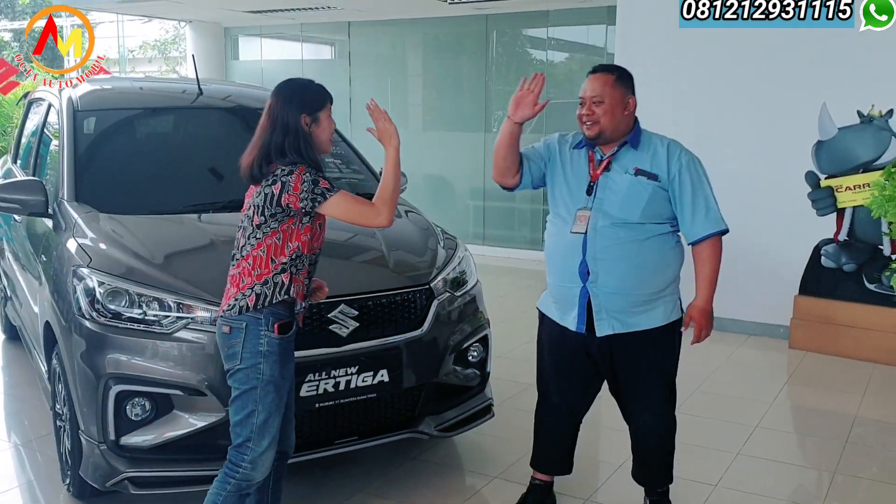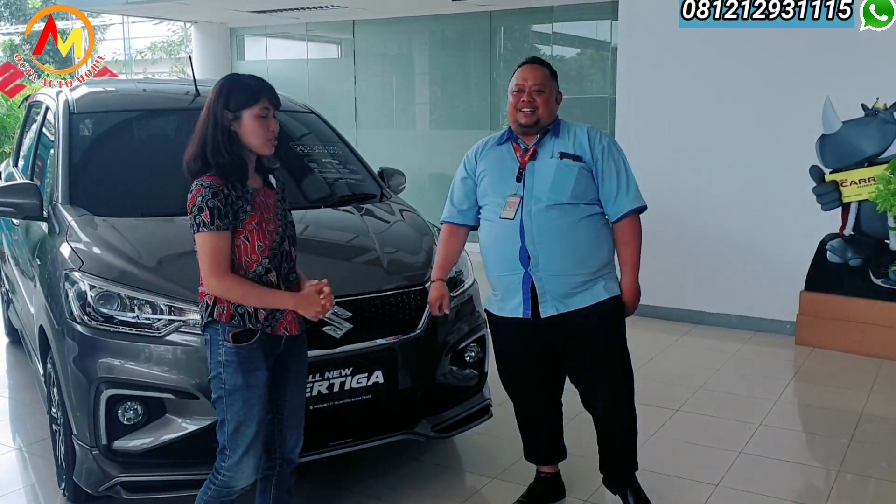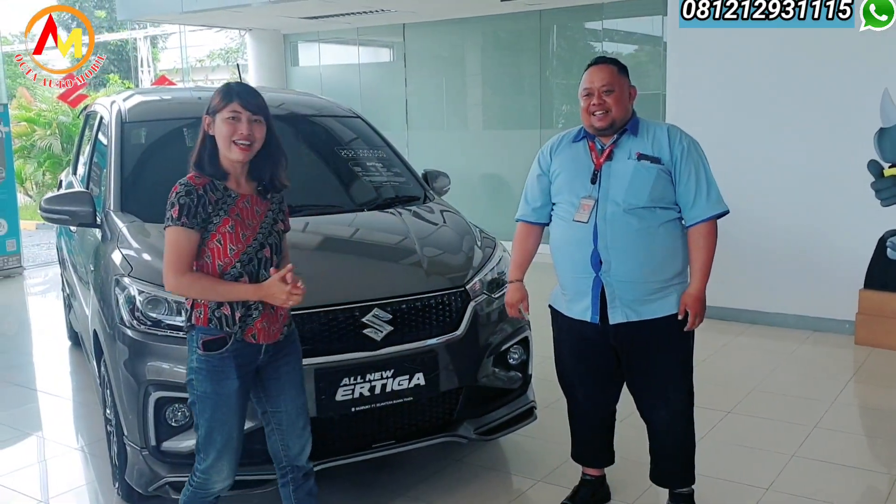Pak Arlan, apa kabar Pak? Sehat, sehat. Harus semangat, sukses dan selalu semangat ya Pak. Supaya rezekinya selalu semangat kayaknya. Amin, ya Allah.